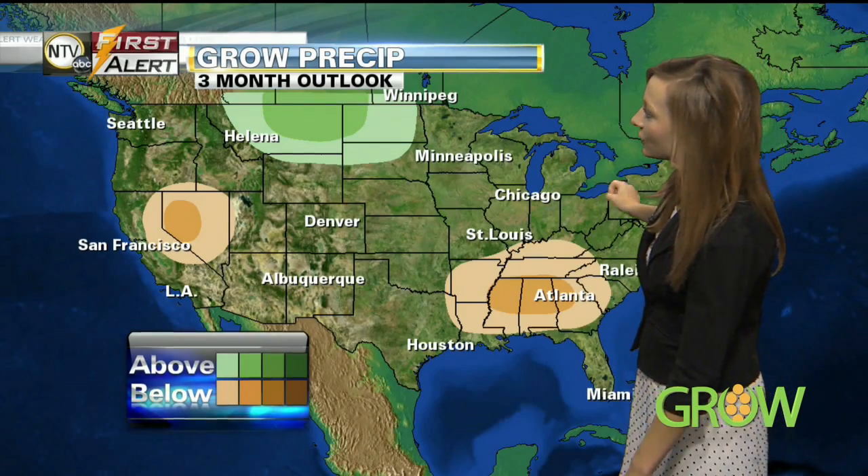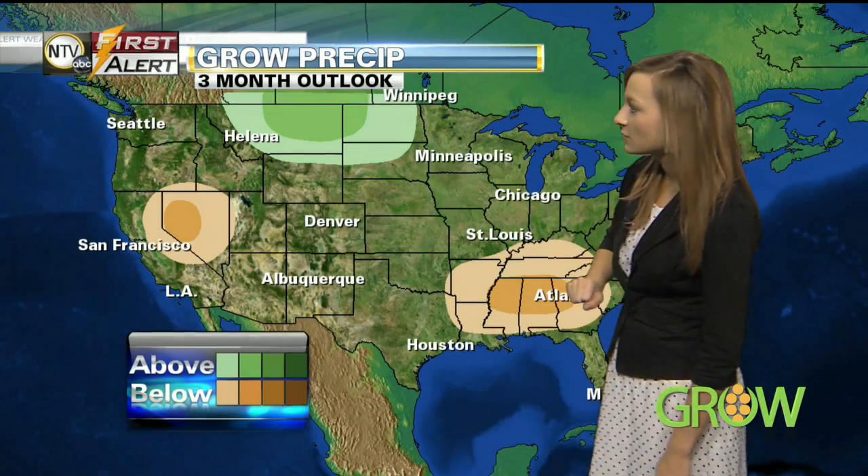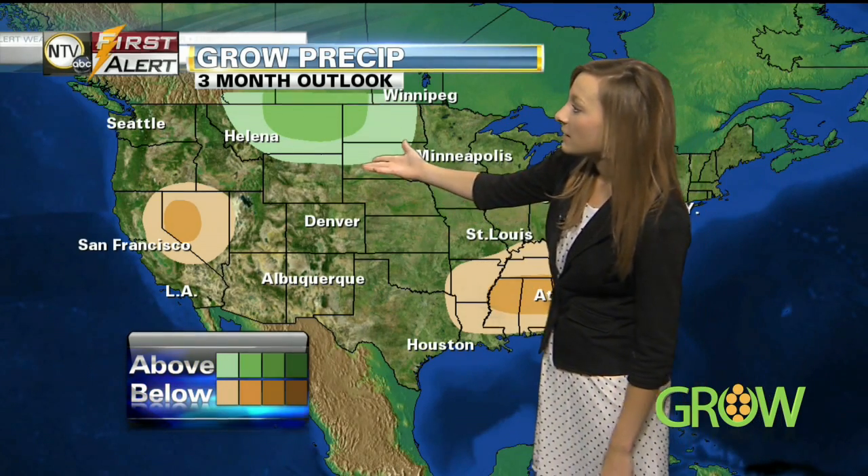Three months out, we're looking at equal chances across all of Nebraska and northern Kansas. Parts of the south are looking at a chance for below-normal precipitation three months out, but there's an above-normal chance for precipitation as you head farther north into parts of South Dakota and even North Dakota.